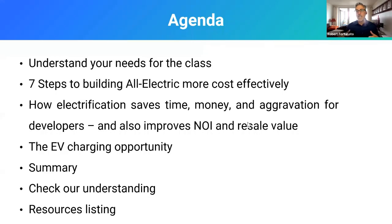We're going to talk about how electrification saves time, money, energy, and aggravation for developers — specifically multifamily developers — and also improves your NOI and resale value, which is critical. We're going to talk about the EV charging opportunity: you have the opportunity to basically put a gas station in the base of your building that can be a revenue source. Especially with the incentives available to you right now, it's a very compelling way to improve your NOI. Please type into the chat what you would like to get out of this, because we would like to tailor it to your needs.